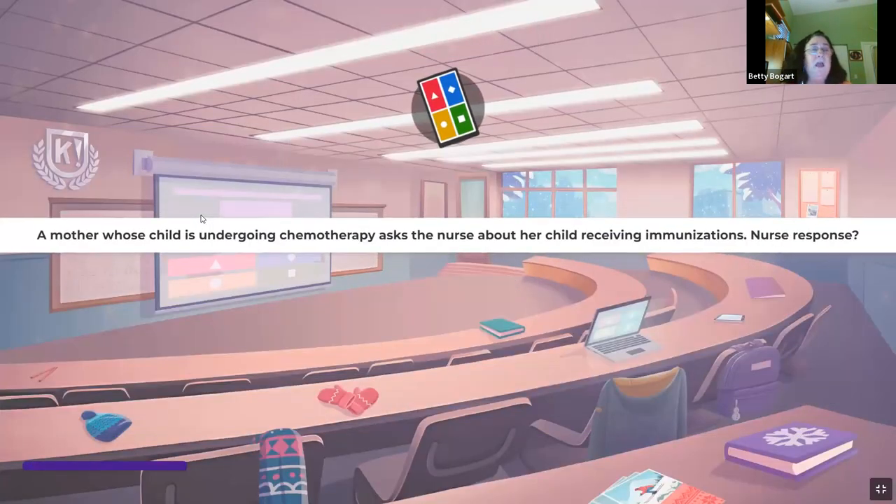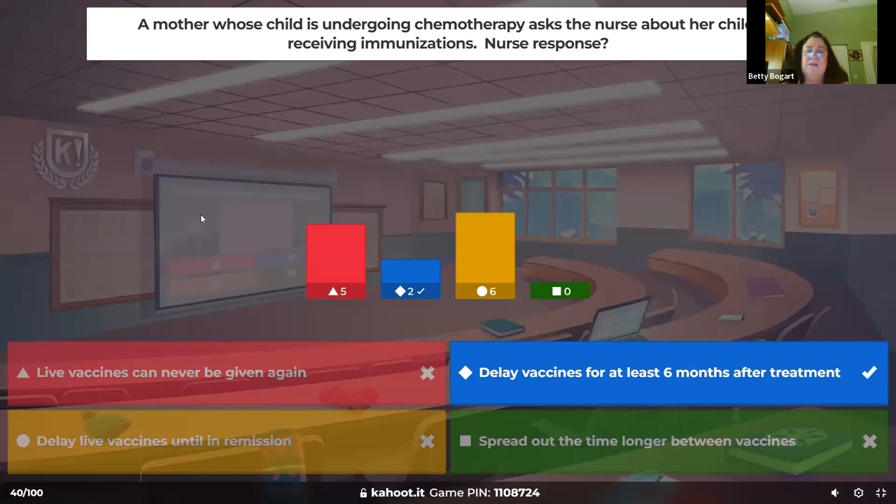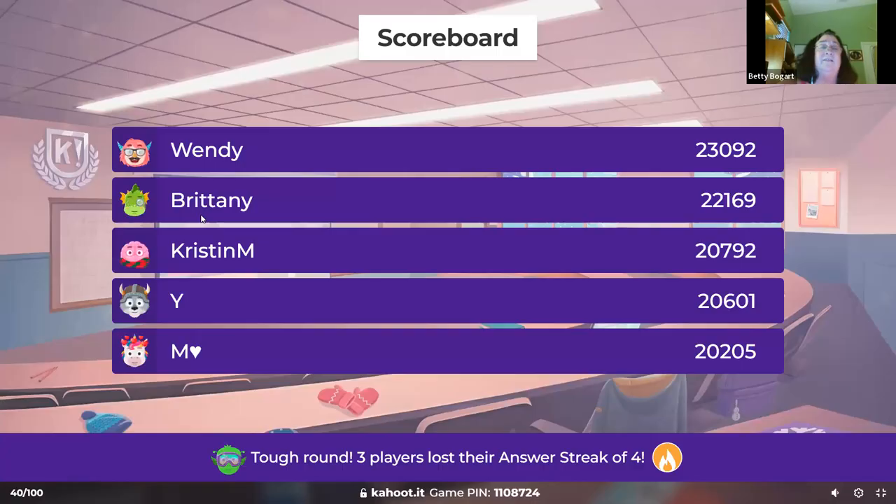A mother whose child is undergoing chemotherapy asks about the child receiving immunizations. Can you give immunizations to a child undergoing chemo? They're immunosuppressed with no white count, very susceptible to diseases. You're going to delay immunizations for at least six months after treatment — that's the safest way. These children can't even tolerate a small amount of live vaccine; you have to wait six months after treatment.